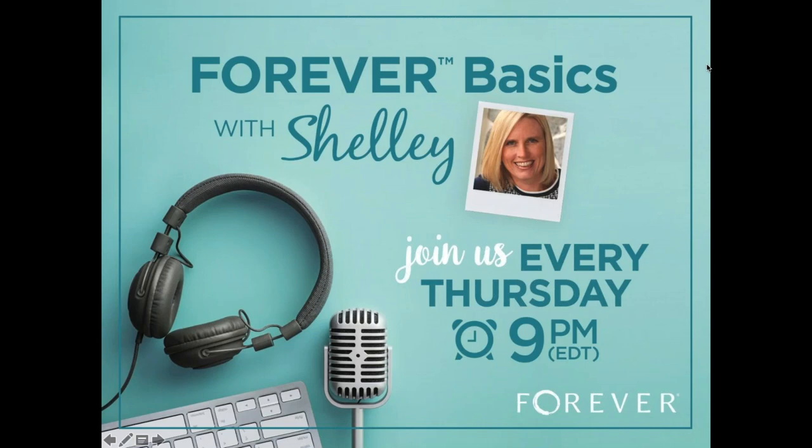She is available at 888-Forever. Anytime people have any questions, she and an entire awesome support staff as well. Elizabeth, you want to say hi? Good evening. Thank you, I'm glad to be here. Feel free to type in your questions in the question panel. I will work on answering those as Shelly presents this evening.